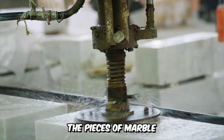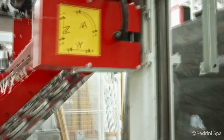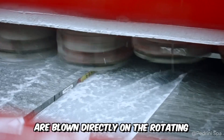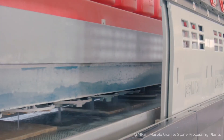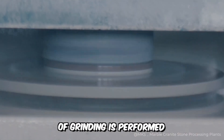The pieces of marble are moved to a circular grinding machine, and the material itself is securely strapped down. Sand and water are blown directly on the rotating surface of the machine to level the surface of the extracted marble material, and for additional smoothness, the process of grinding is performed.